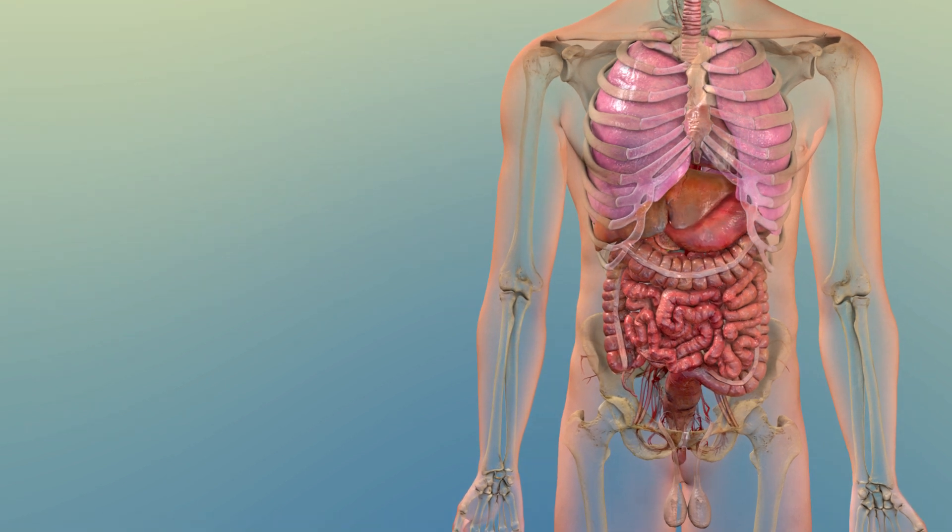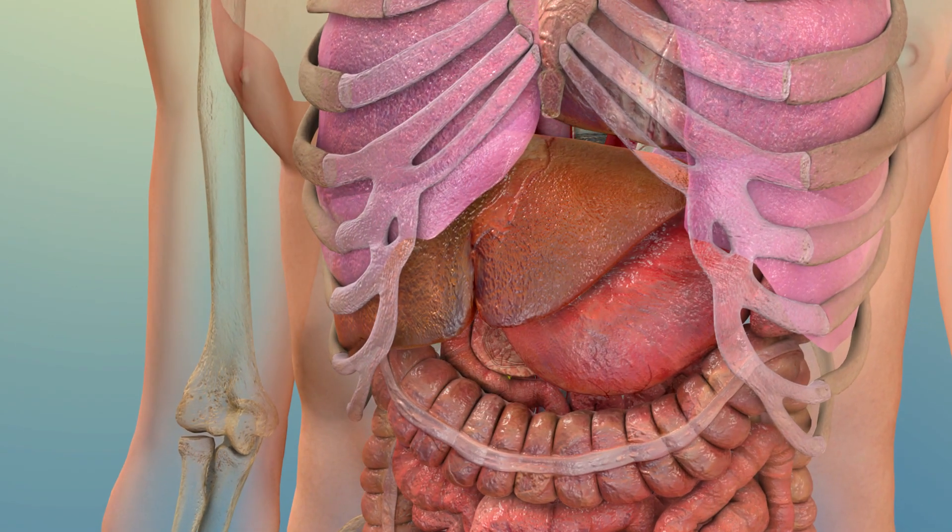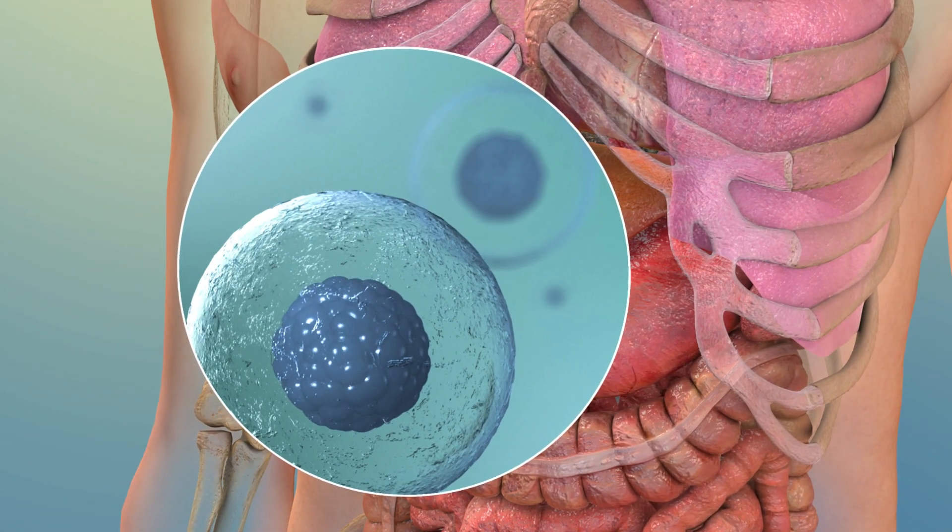Cholesterol helps your liver create fat-dissolving bile acids, which help with digestion. And it's a crucial building block in every cell membrane.